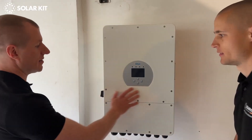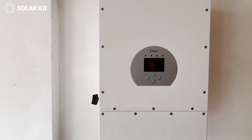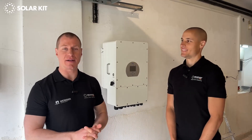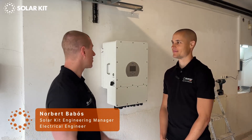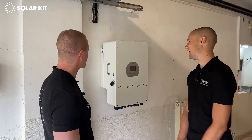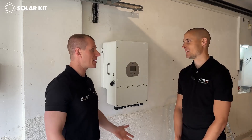So we have installed the inverter. Now that was the easy part, but it looks quite spectacular. I know it looks very industrial and massive, but this is the type of inverter which can go off-grid and it's industry leading — for example, in South Africa — so it needs to endure a lot. So Norbert, tell us more about this. Why do you recommend this to us and to the customers?